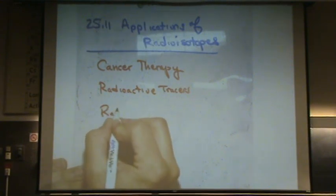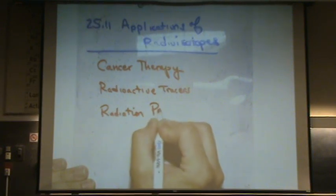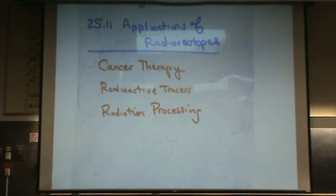Another type is radiation processing. Basically, you can change bonds and change things using radiation. You can clean and sanitize medical equipment with radiation. In sewage, you can kill pathogens — you can run a particular type of radiation that breaks those down.